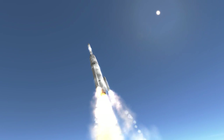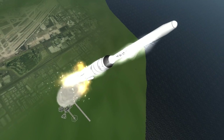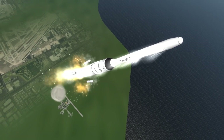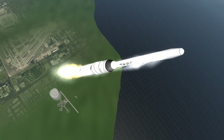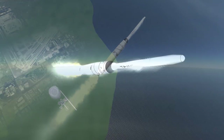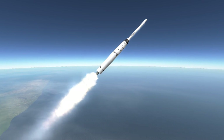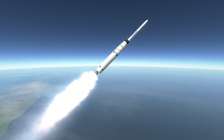Each version between Delta A and Delta N saw some incremental change in the design between 1962 and 1972. The Delta D was launched in 1964 and 1965 and had better thrust on the first stage than its predecessors, as well as the first addition of boosters: three Caster I solid rocket boosters.